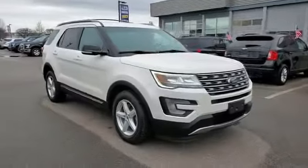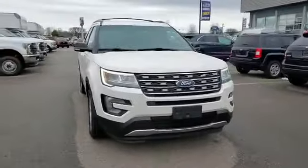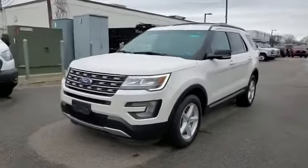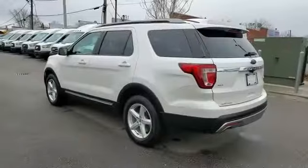2017 Ford Explorer with less than 37,000 miles on the odometer. This SUV offers space as well as power and performance.